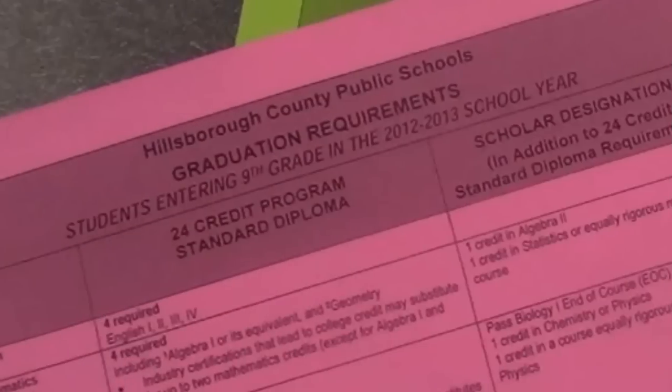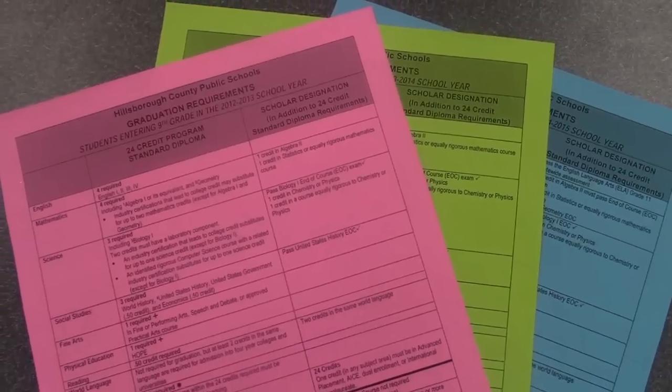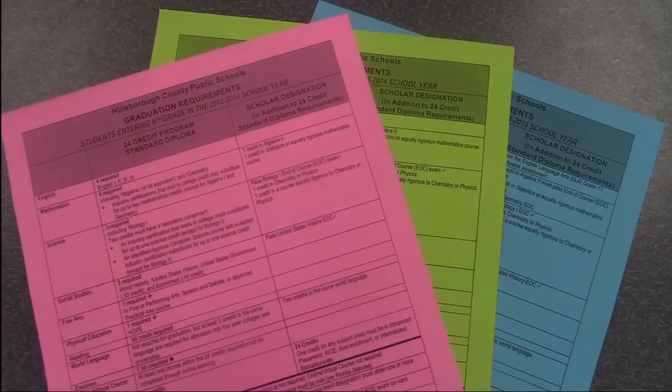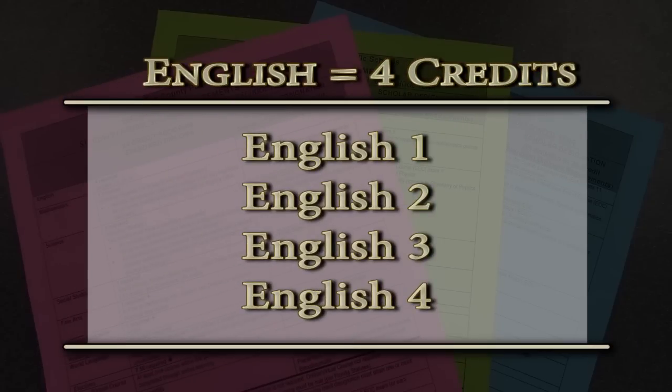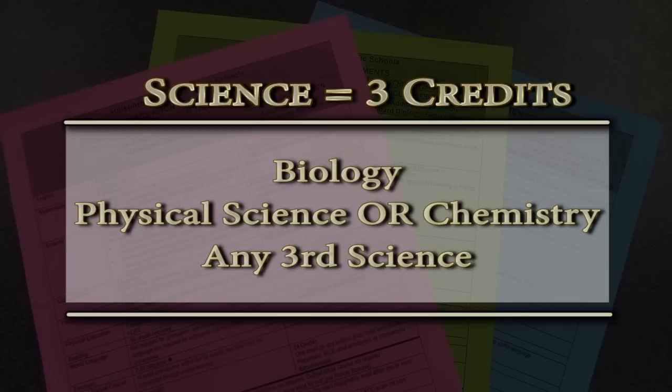Let's begin. The first item I want you to take a look at is your graduation requirements guide for the year that you entered ninth grade. English requirements: all students must take four years of English — English 1, 2, 3, and 4. All students must earn four credits in math. Algebra 1: all students must take and pass the end of course exam for Algebra 1. Geometry, Algebra 2, and a fourth math. Geometry and Algebra 2 require you to take an end of course exam and it will constitute 30% of your final grade. Three credits of Science: Biology, Physical Science or Chemistry, and a third Science.